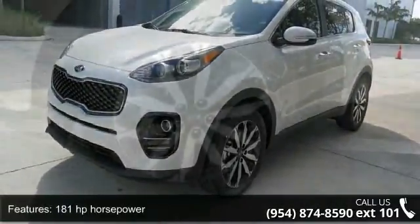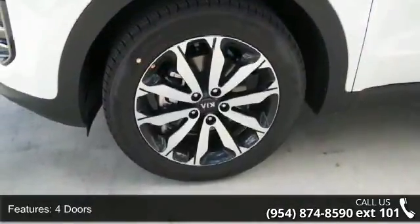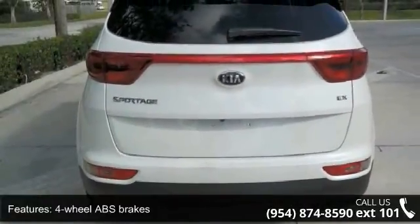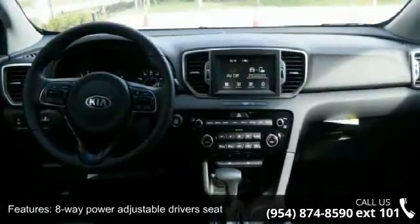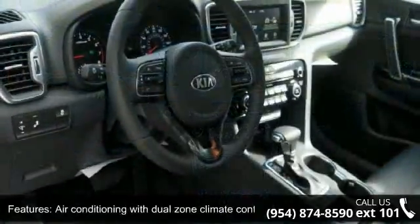This vehicle's top features include 181 horsepower, 4 doors, 4-wheel ABS brakes, 8-way power adjustable driver's seat, air conditioning with dual-zone climate control, audio controls on steering wheel, automatic transmission, and Bluetooth.